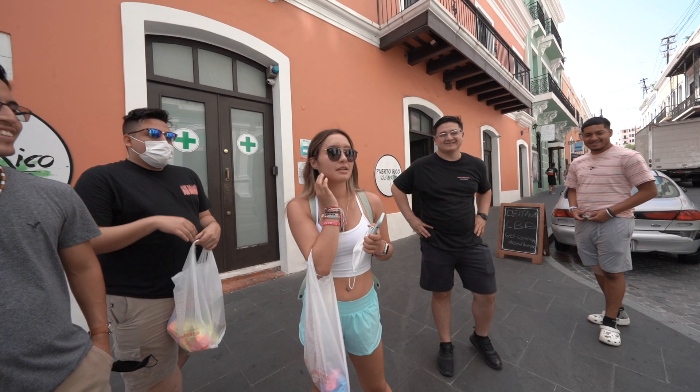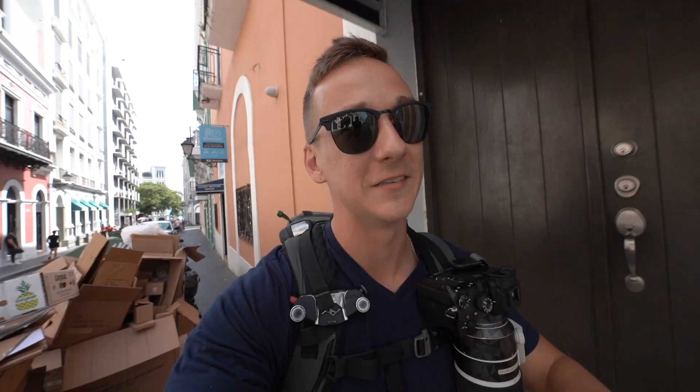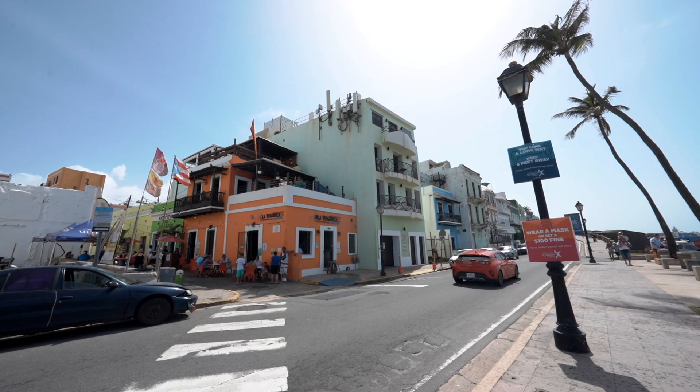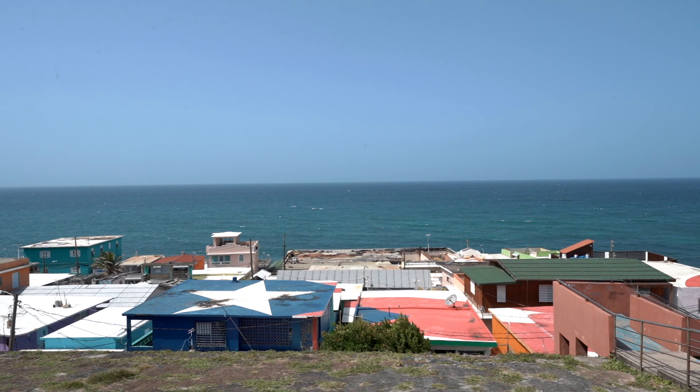What do you say about Old San Juan? What do you think? I love it here. What do you like the most about it? One thing you do notice is there's a huge heat index difference down here in Old San Juan versus being on the coast. Of course you still have a little bit of a breeze here, but it's not as much.